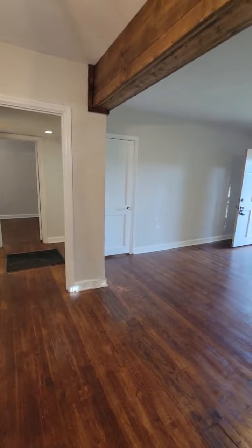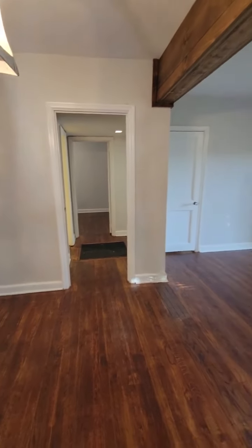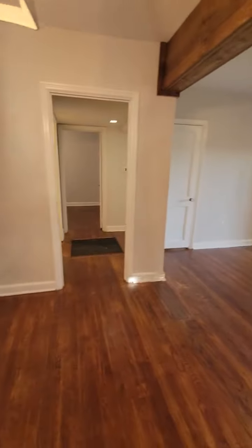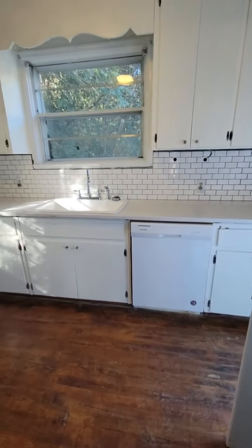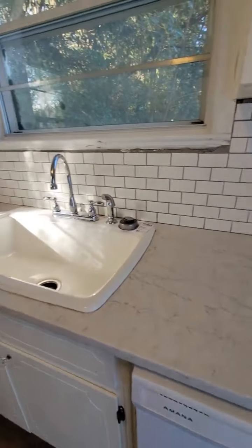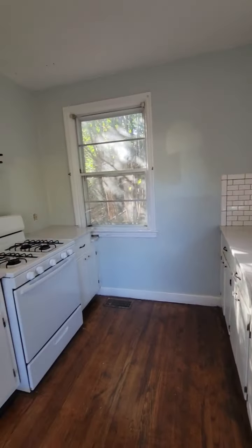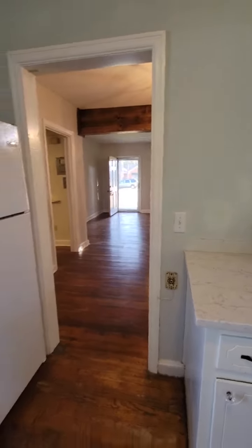There are two entrances to the hallway — one in that door and one through this one. Let's go into the kitchen. You'll see that it has tile backsplash, granite countertops, a deep sink, and lots of cabinet space. Gas is in this house so you will have to pay for a gas bill.